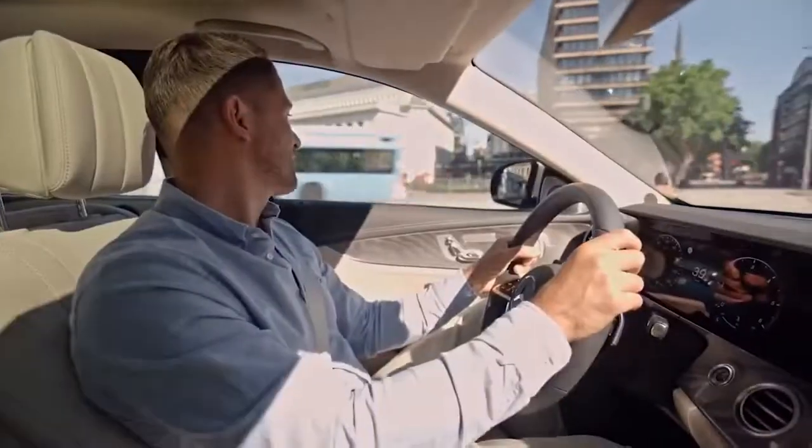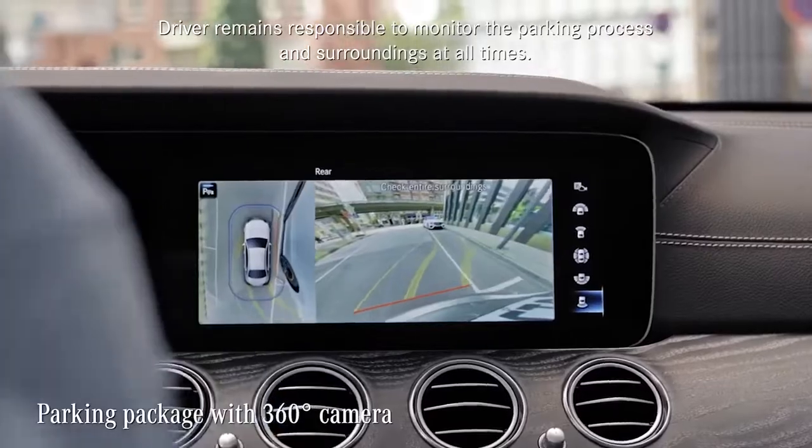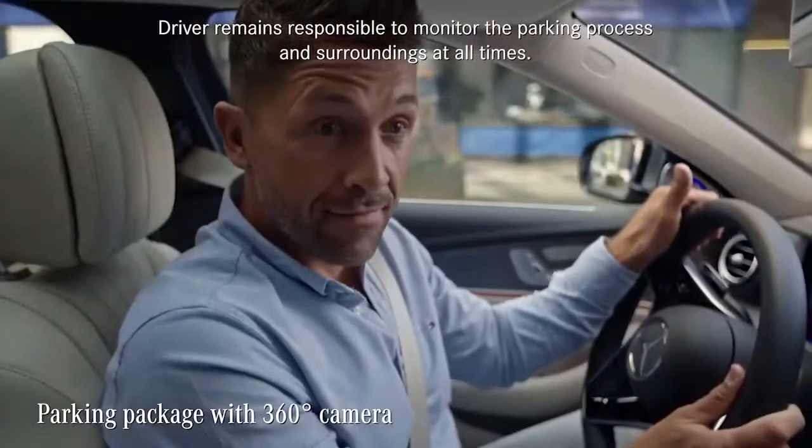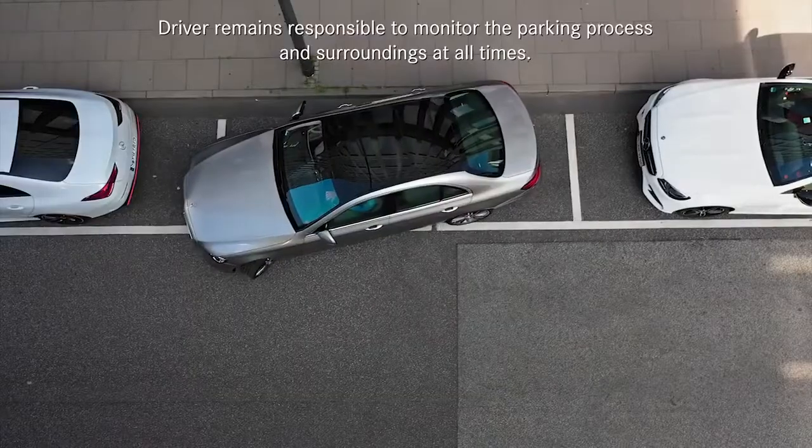The E-Class is no small car, but it parks like one, especially if you choose the parking package with a 360-degree camera. With its bird's-eye view, parking is really easy — just like that.